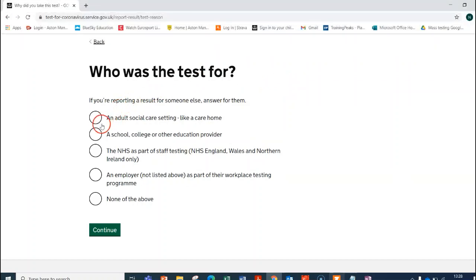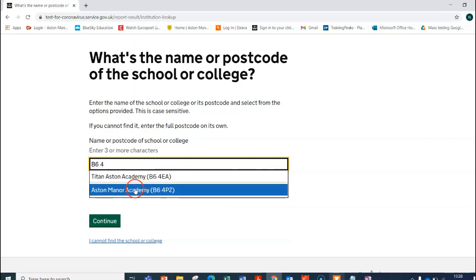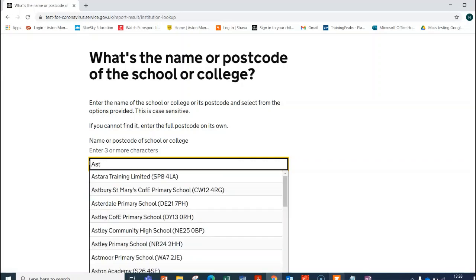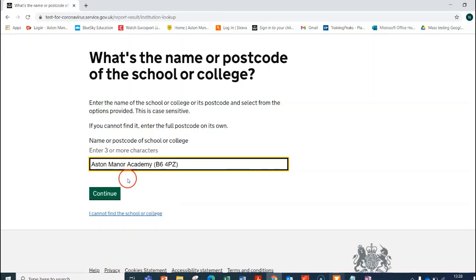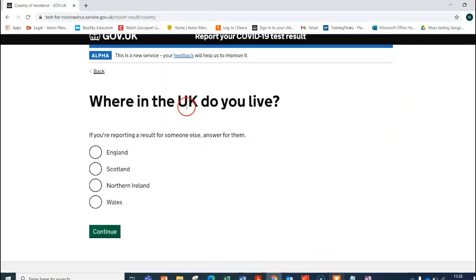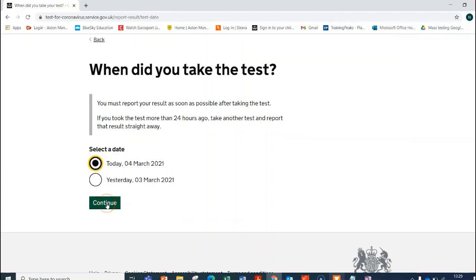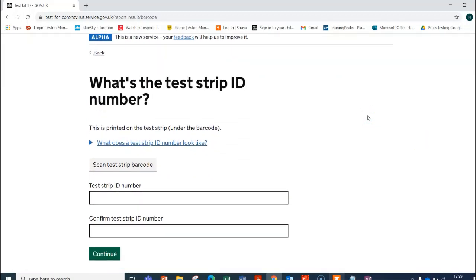You can either create an account, which will reduce the amount of time needed each time, or continue without an account. Select 'college or other education provider' and click Continue. For the school search, it's better to put in our postcode B64 — if you type in AST it may show lots of Astons, so make sure it's a capital M to find us: Aston Manor Academy. Click Continue, then fill in when you took the test — you cannot record it more than 48 hours previously. Then you will see the option for the test strip ID number, which is just underneath the QR code.